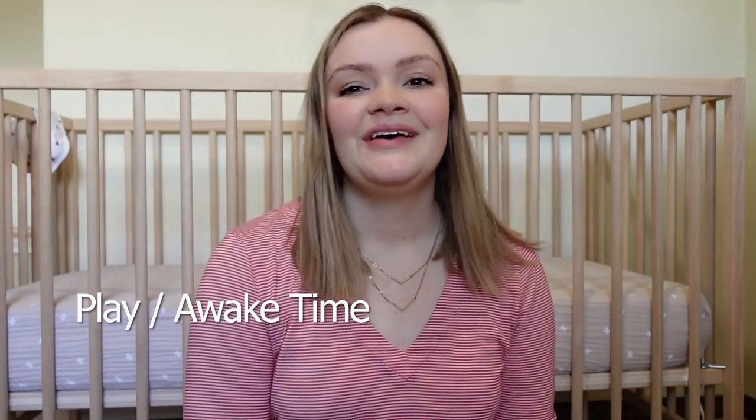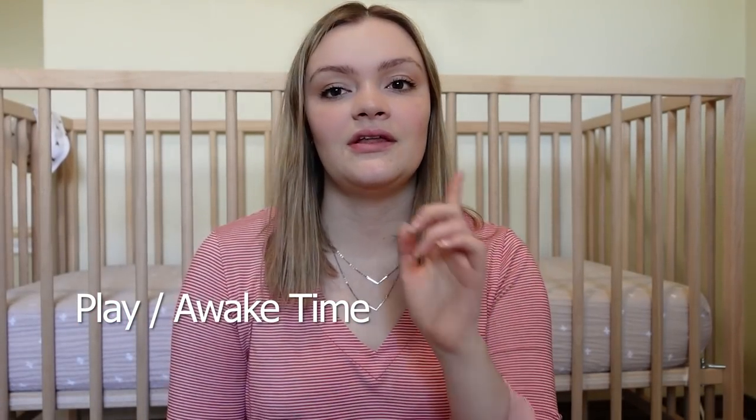My next category is play slash wake time. The first thing is the playmat — we have the Lovevery playmat. It's awesome. We do tummy time on there, have floor time, I read her stories and sing her songs. It comes with really great flashcards and a little booklet of developmentally appropriate activities for each stage. Next is a swing. We got the 4Moms MamaRoo swing and it's been awesome for us. When she was a newborn she took a lot of supervised naps in there. Now it's a great spot for her to hang out when we need to set her down for a moment.